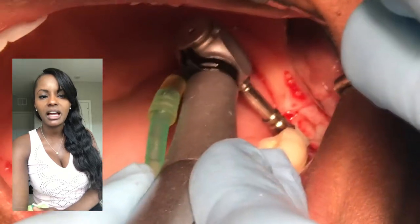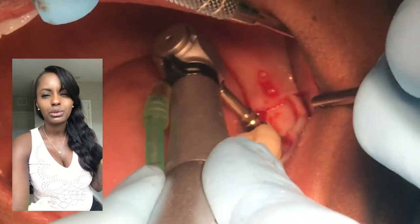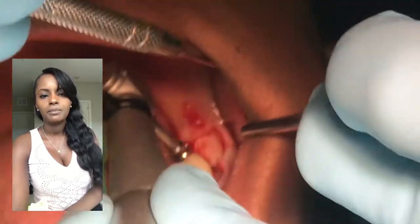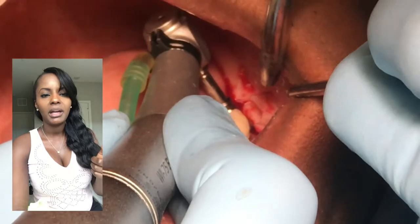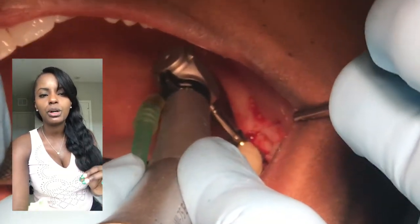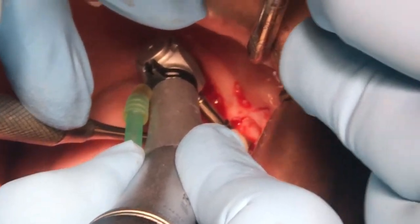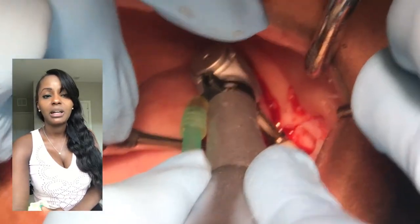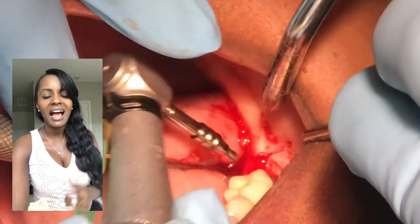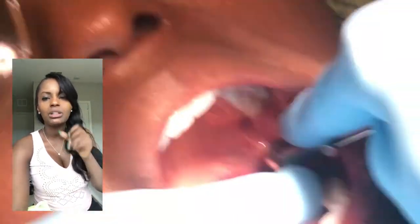If you look really closely you can see the side of it - it goes really slow. So initially when we're drilling, we're going at 1,200 RPMs - rotations per minute. And now this is doing like 35. Super, super slow. We're guiding the implant into place. That beep is the machine telling us we've reached a certain torque. Torque is how much work it takes to implant. Now this is our torque wrench - we use it to wind the implant down the last bit of space.